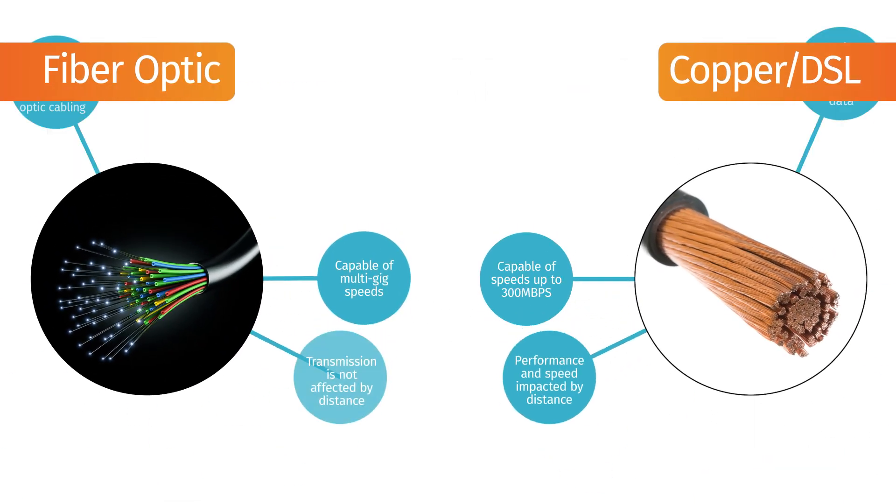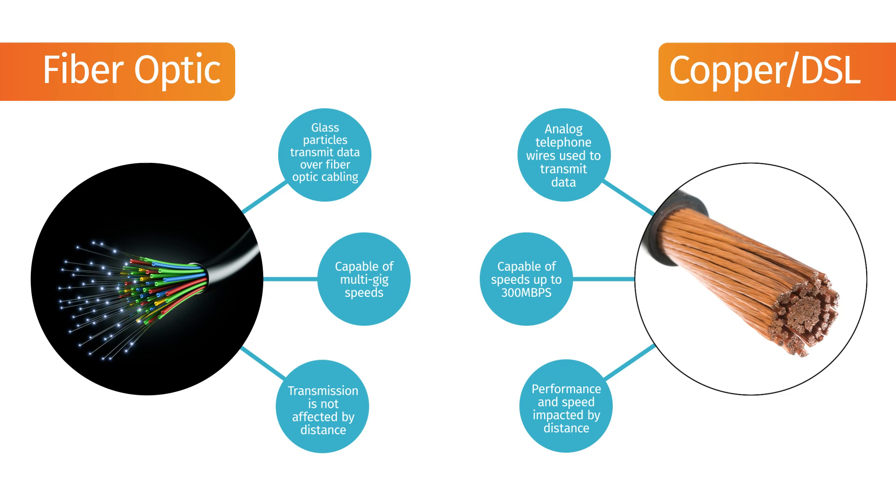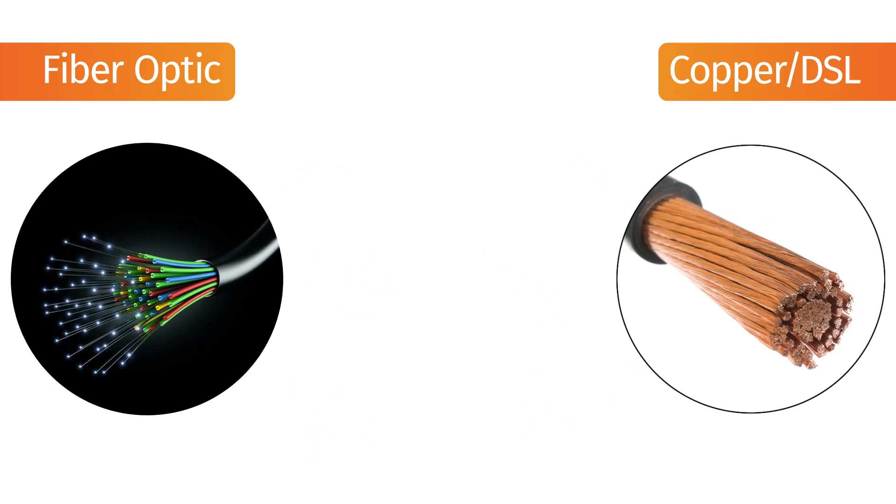Next, let's look at the equipment you have which physically connects our network to your home. Our two primary types of network access are fiber optic and copper, commonly known as DSL.